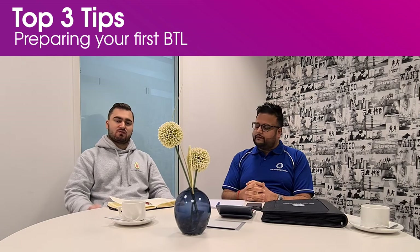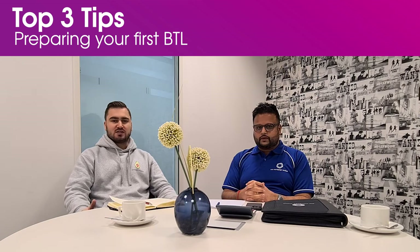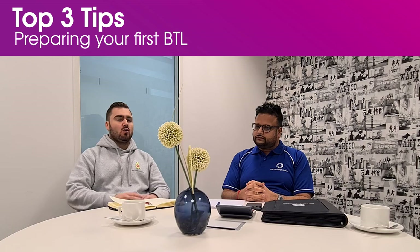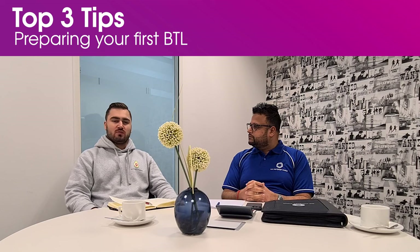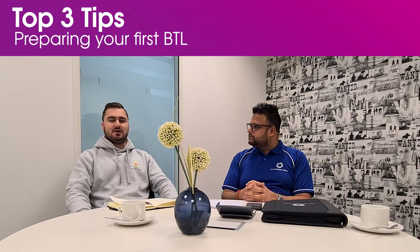If you have any questions regarding this process, feel free to reach out to myself or Raquel — we'll be delighted to help. Keep an eye out for our next video where we're going to go into more detail about what documents you need in order to prepare for your buy-to-let.